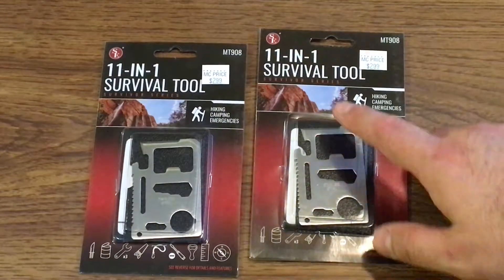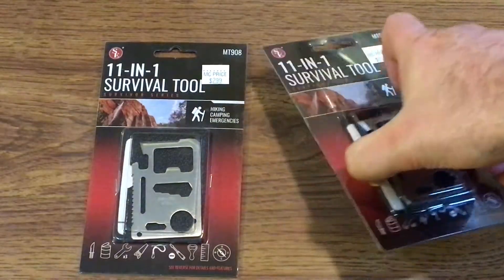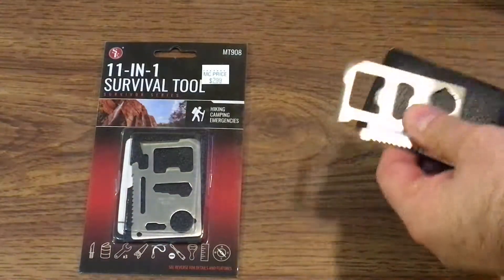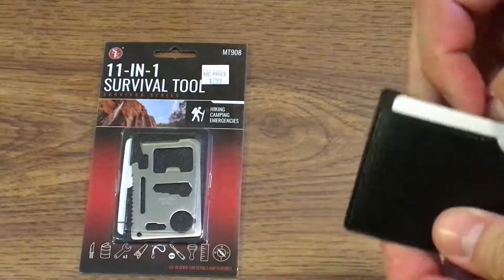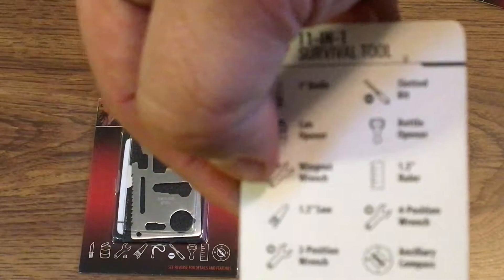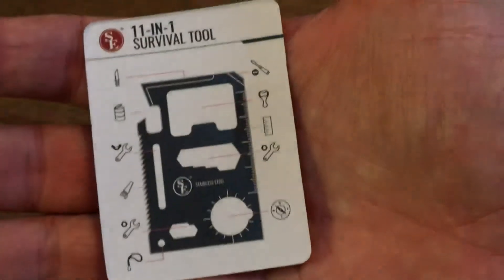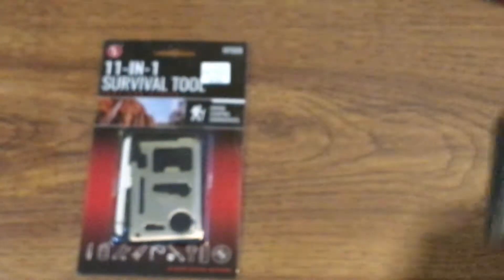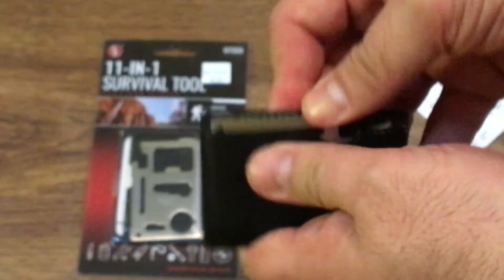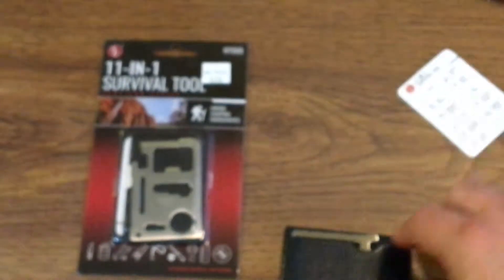A few of the guys I work with have these — the screwdrivers are useful for smaller positions on the job. For 75 cents I couldn't beat the price. Now opening this up — the nice thing is it comes with a little plastic or leather case so you can keep it in there. It also has directions for everything. It's small enough to fit in your wallet, an EDC bag, or a work bag.